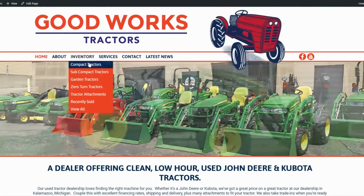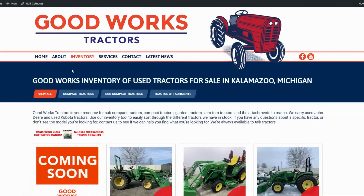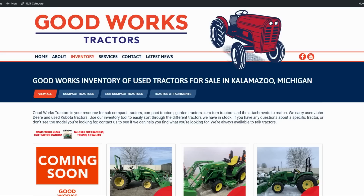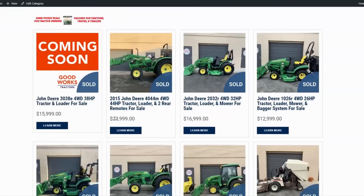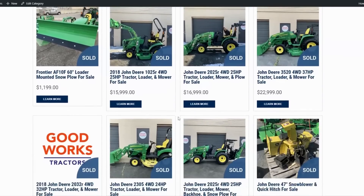If you click on inventory, it pulls up all inventory on one page including attachments. You can also hover over inventory and filter by compact tractors, subcompacts, or tractor attachments. There's also a 'recently sold' section where you can see price point comparisons — useful if you're shopping elsewhere and want to know what tractors actually sell for. It's data that can otherwise be hard to find.